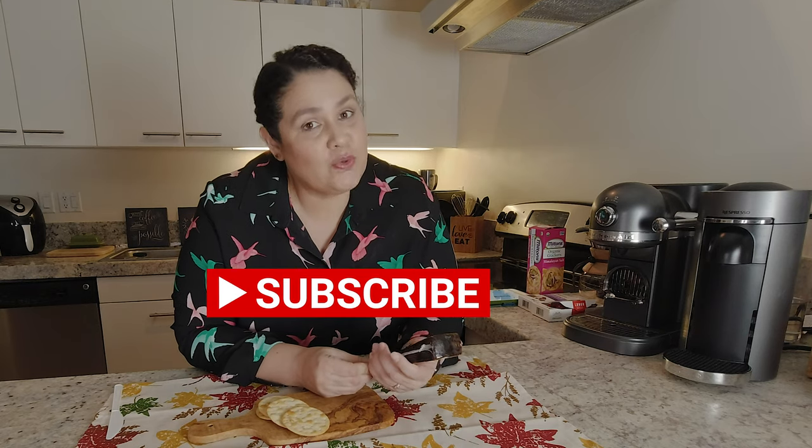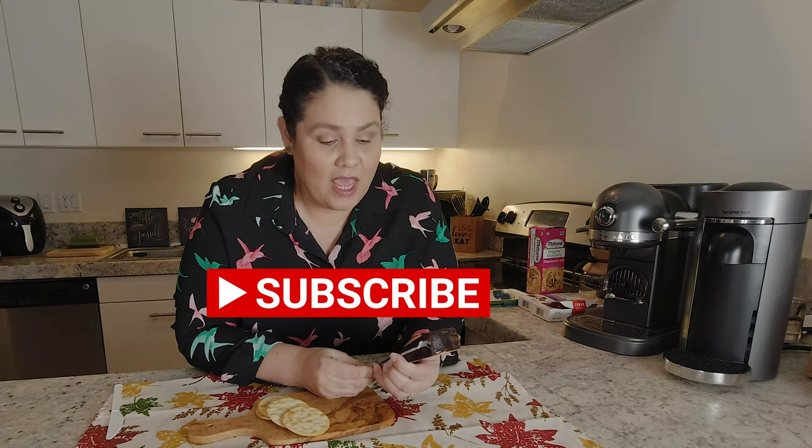I hope you guys have subscribed because, like I've said in my other videos, I do have a fun giveaway coming up. I'm going to give one of you a Nespresso machine with a frother — not just the Nespresso but the frother as well. But I'm only going to do the giveaway when I hit a thousand subscribers, so come on guys, subscribe and make sure you hit the notifications so you know when my giveaway is coming up.